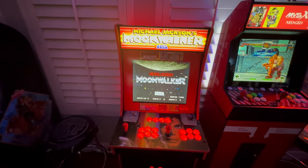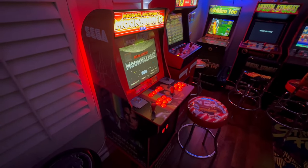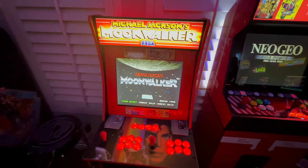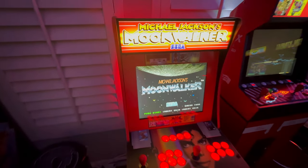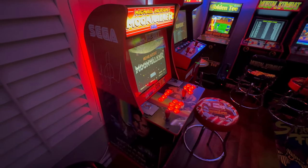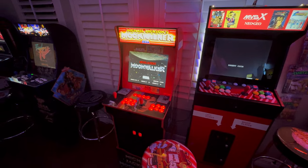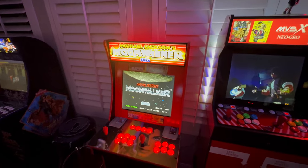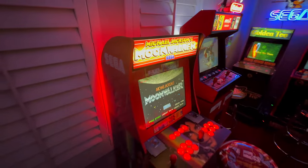Next we've got Moonwalker. If you want to see how we made this cab out of an original Mortal Kombat cab, check out the other videos. This is running on a Pi 4. We mostly play Moonwalker on it, but there's a couple of Sega titles I like — such as Wonder Boy, which you can't get an Arcade 1-Up cabinet for. We added light-up buttons on the bottom, a new marquee, and the Pi 4 inside. 6,000 games on there, but we mostly play Moonwalker.